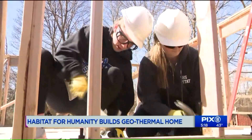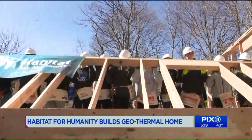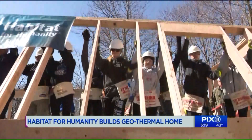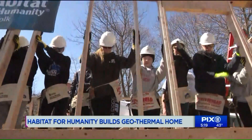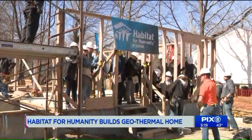A construction site has sounds and sights you'd expect, but this isn't any construction site. It's a Habitat for Humanity home, but that's not what sets it apart. The nonprofit has built some 800,000 homes. What makes this stand out from them all?